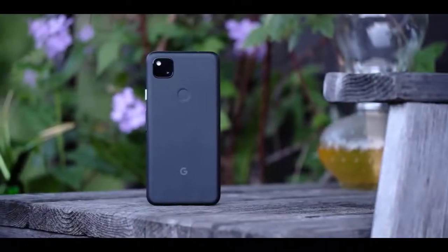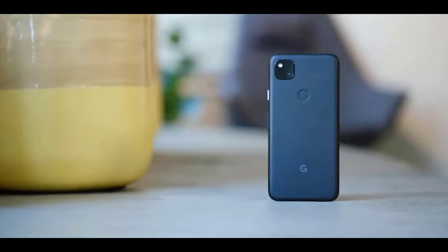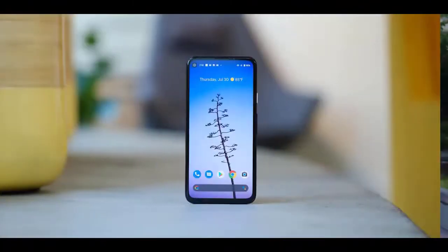The Google Pixel 4 gives you the best of Google in an affordable, one-hand-friendly package. There's slick Google Assistant integration, a clean Android interface with three years of guaranteed updates, and a seriously impressive photography experience, considering the Pixel 4 has just one rear camera.